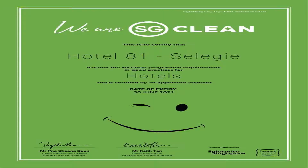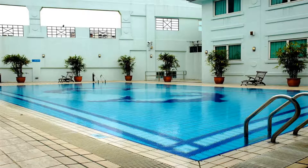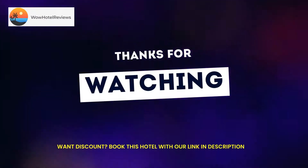Luggage storage is available at the 24-hour front desk, and the hotel has a tour desk to assist guests with city tour bookings. Hotel 81 Tri-Star is a 10-minute walk from Paya Lebar MRT station and a 15-minute drive from Changi International Airport.